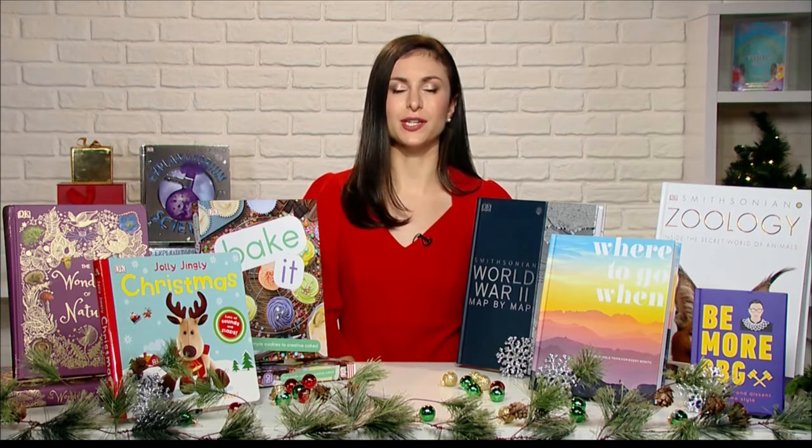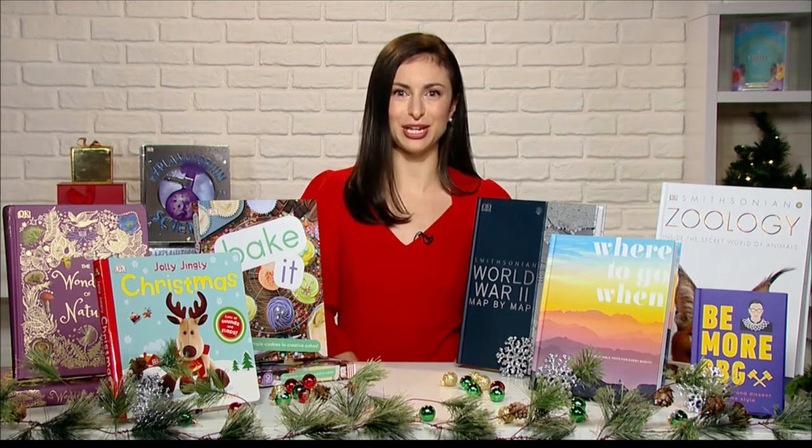And then one step up from that, we have Wonders of Nature, which is an absolutely gorgeous coffee table book for kids to spark their curiosity about the natural world. It includes everything from plants and animals to rocks and minerals, and it has a beautiful cloth-like cover and gold foil embellishments. It really feels like you're opening up a treasure trove of information.